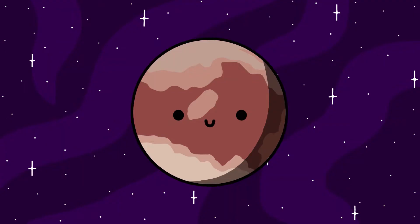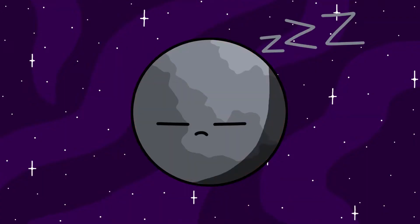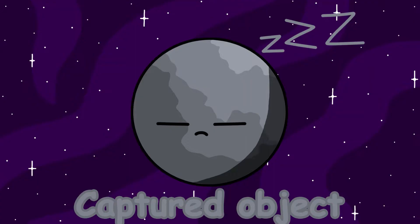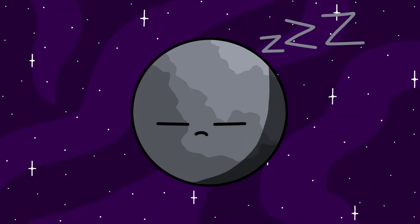Gonggong is another dwarf planet in the Kuiper Belt. It only has one known moon so far, named Xiangliu. It's estimated to only be around 200 kilometers in diameter. Xiangliu is believed to have been a captured object due to its different color compared to Gonggong. Other than that, nothing else is really known about it, so let's move on.